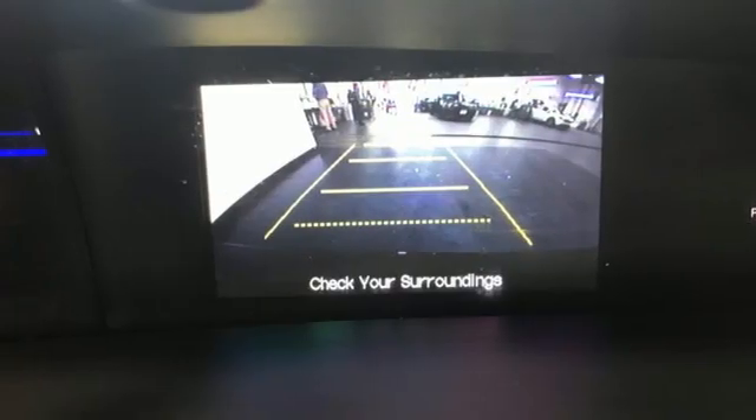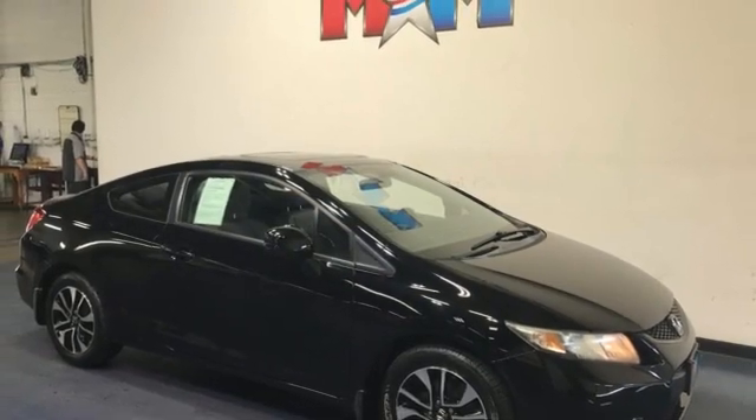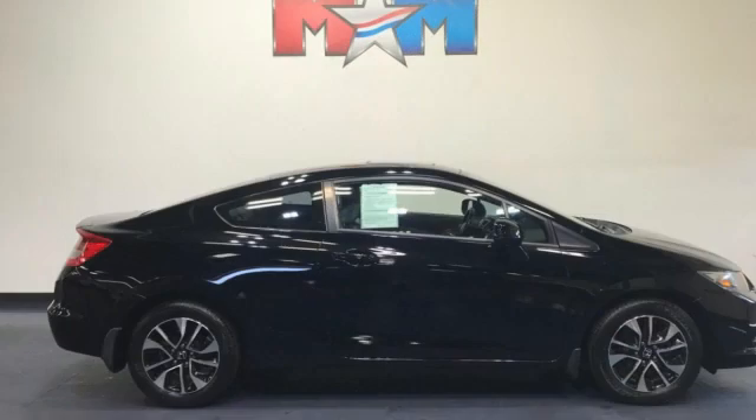Automatic transmission. Express open and close sliding and tilting sunroof. Gas pressurized shocks. And an I4 engine.